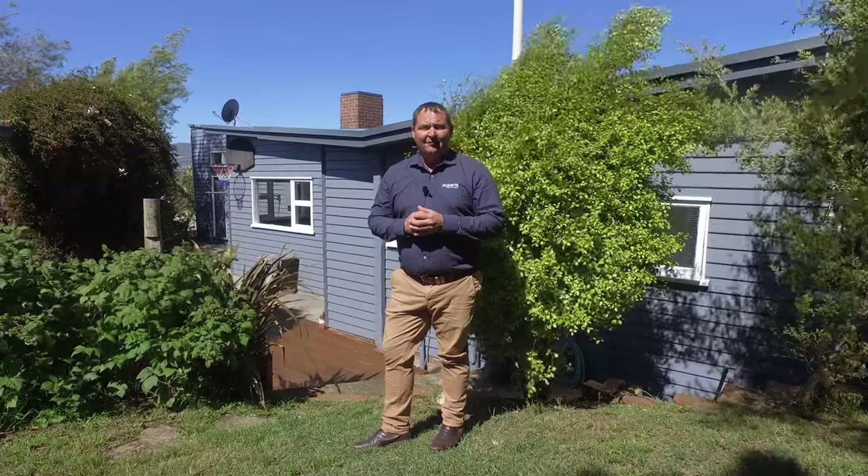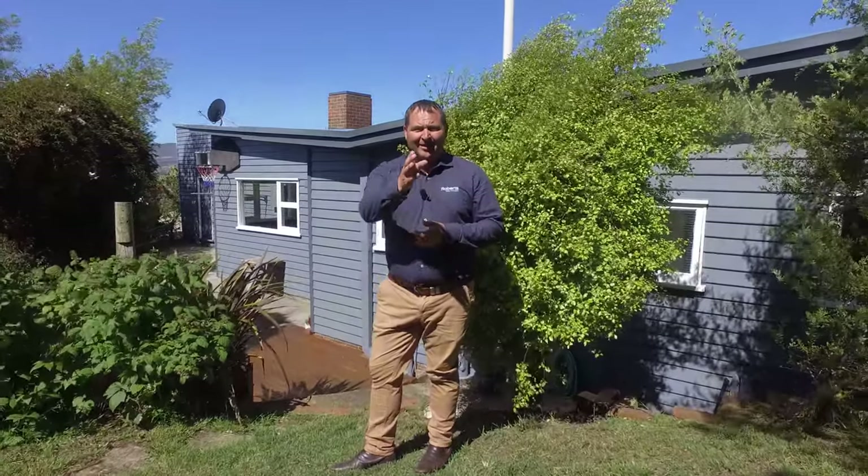Downstairs, an extra bedroom with storage and a carport. If you'd like to know more or to book an inspection, please don't hesitate to call me. I'm available seven days a week and I'm here to help.